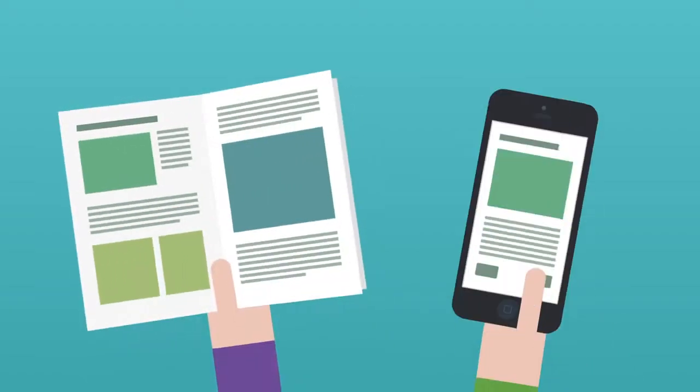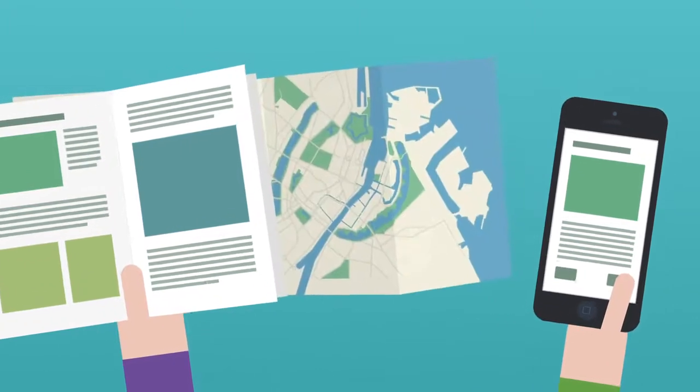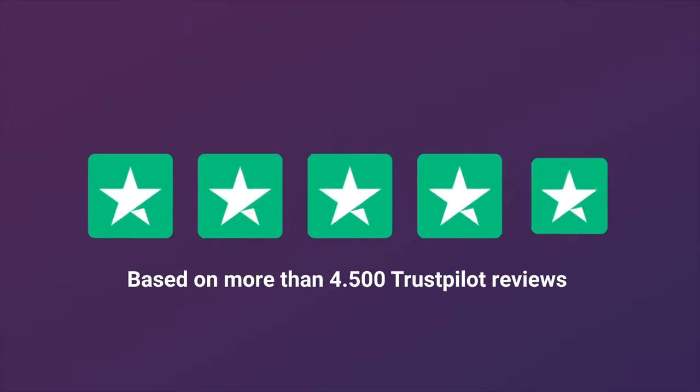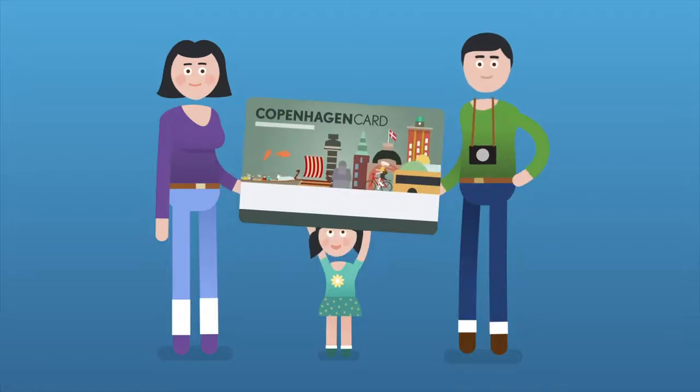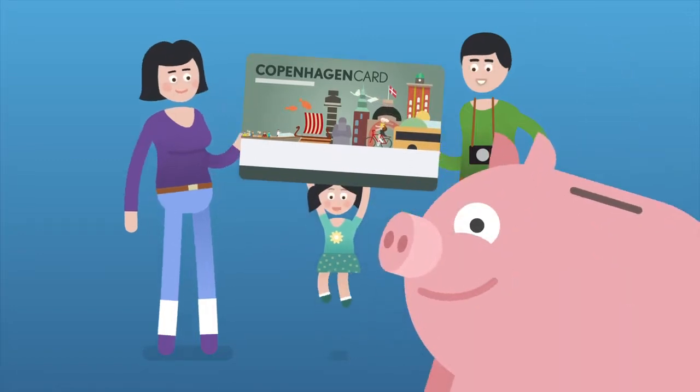You get a free guide full of handy travel tips, a city map and useful information about Copenhagen. And remember to check the excellent reviews on Trustpilot. For us it was a great way to explore Copenhagen and we sure saved a lot of money. We'll see you next time. Bye.